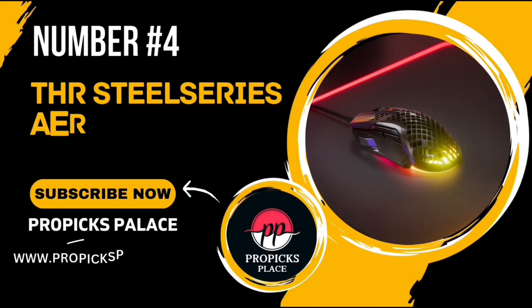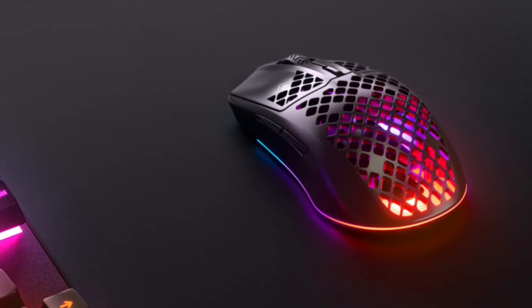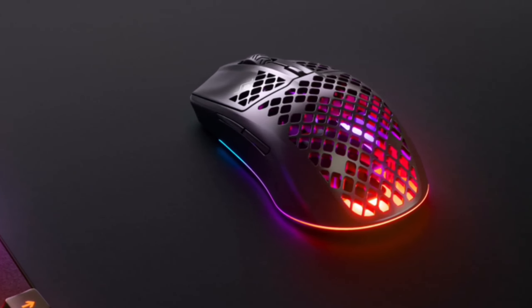Number 4: The SteelSeries Aerox 3. This isn't just any gaming mouse. It's a powerhouse packed with features that are sure to elevate your gaming experience to new heights.